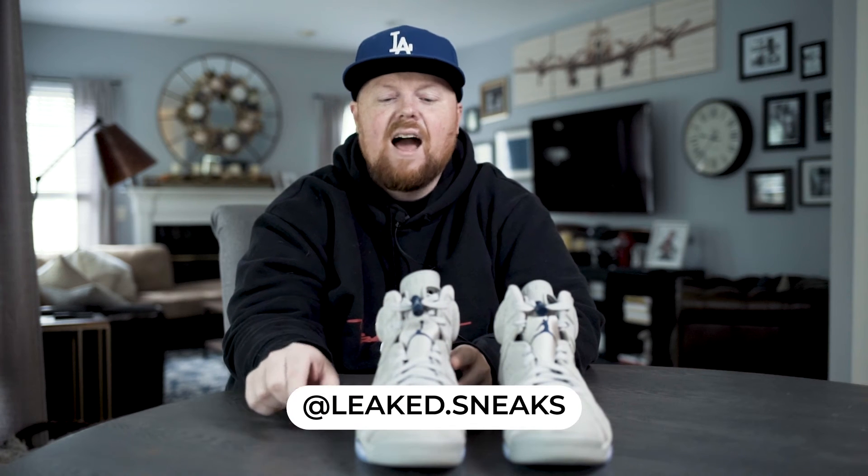Quality-wise these are definitely fire — I'm going to give these a B. These are going to come out at some point; I've gotten a lot of leaked pairs early for these. I got hooked up from my boy Leaked Sneaks. I think you're going to see a lot of these drop around September. I doubt these will be delayed. Resale-wise, I'm thinking around $275 with a retail of $200, so I wouldn't buy them to flip. If you can get them, great — these are definitely shoes you wear.